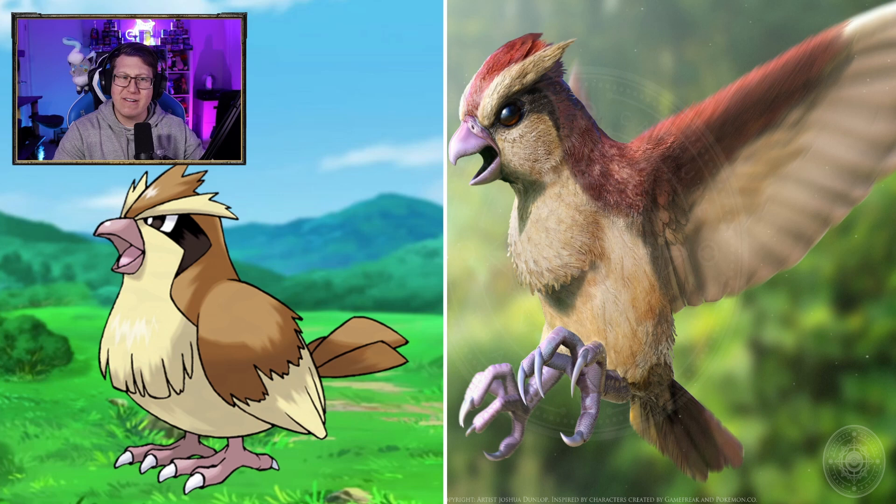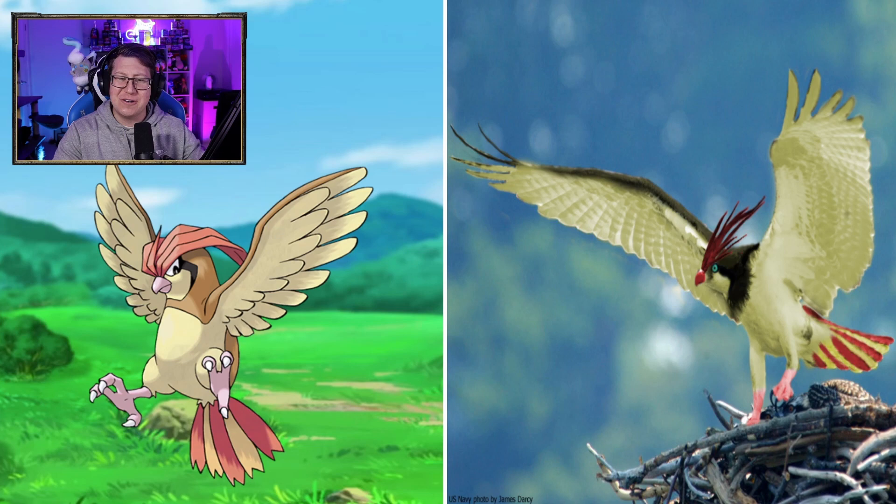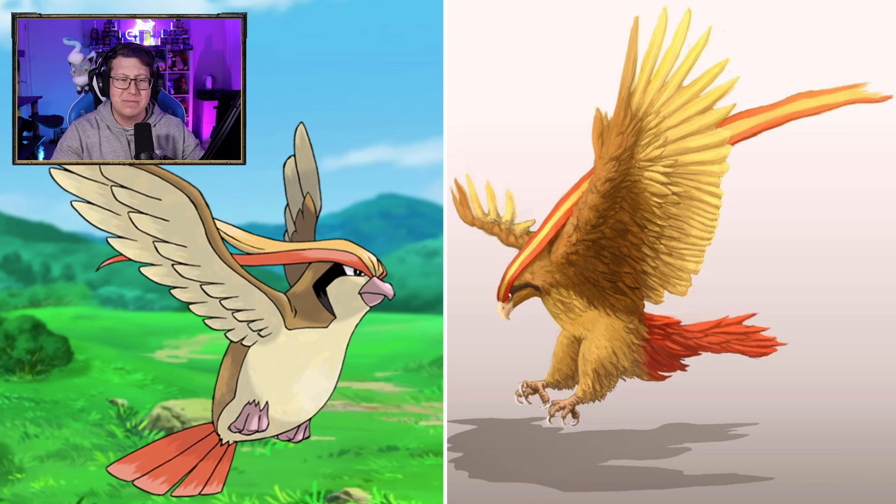Pidgey looking very realistic with the details in the fluffy feathers there. Pidgeotto — I'm not quite sure about that one, but it doesn't look too bad. I don't know why its eyes are bright blue there; that changes it a lot. Pidgeot looking not too bad. Pidgeot's crest on its head is huge — it's much longer than the entire body, but that looks kind of nice.